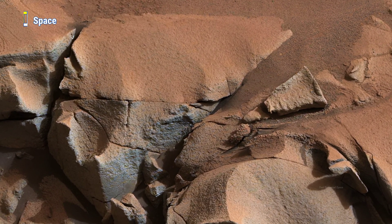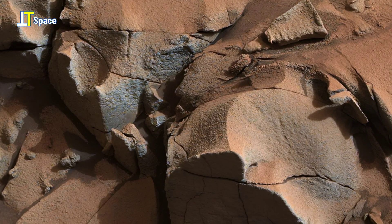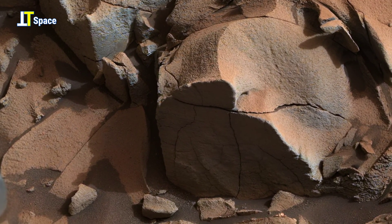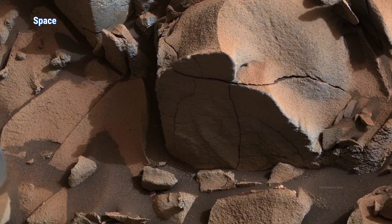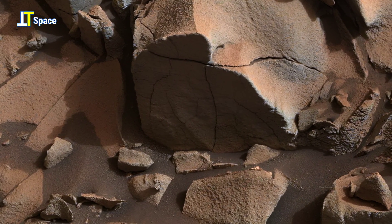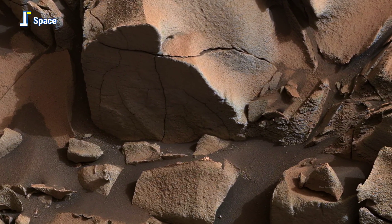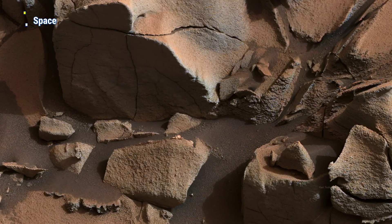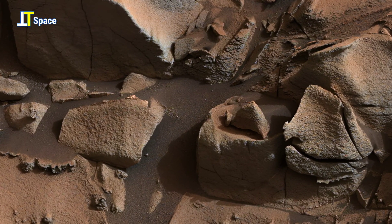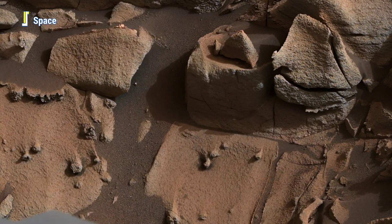Curiosity approached a rock called Alexander Hills for detailed examination of specific targets. The footage offers a close-up view spanning about six feet of the Alexander Hills, part of the Parrump Hills outcrop at the base of Mount Sharp.